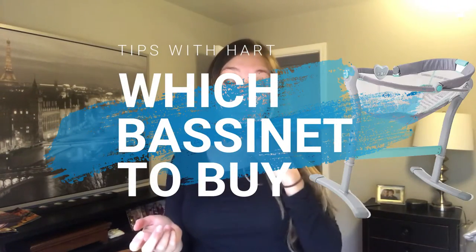Hello everyone, so today I wanted to do a quick product review. I have no affiliation with these products — this is just my humble opinion. But if you're trying to decide which bassinet to get for your baby, I wanted to walk you through the two different bassinets that we got and which one worked best for us.